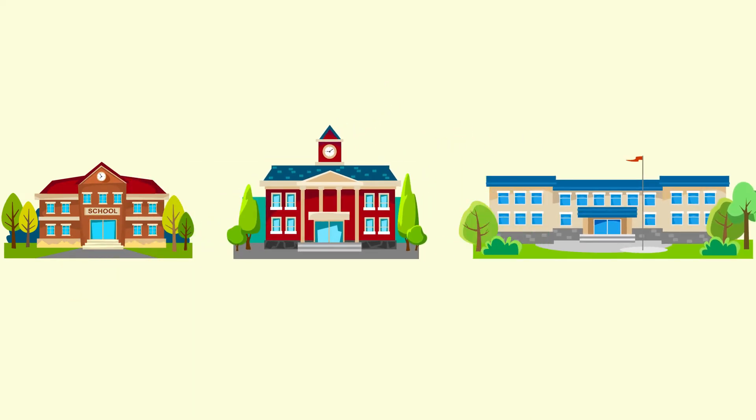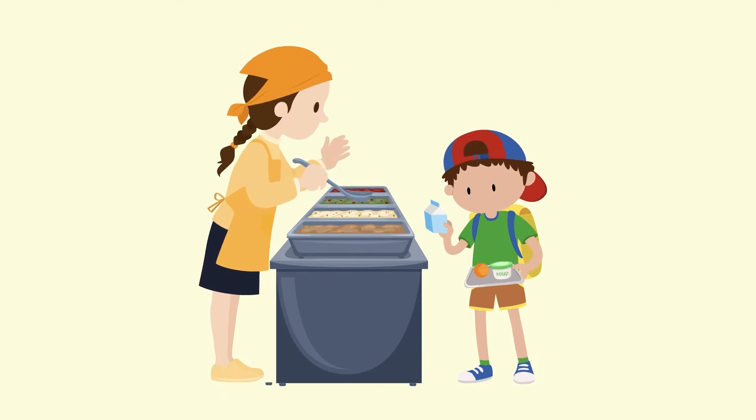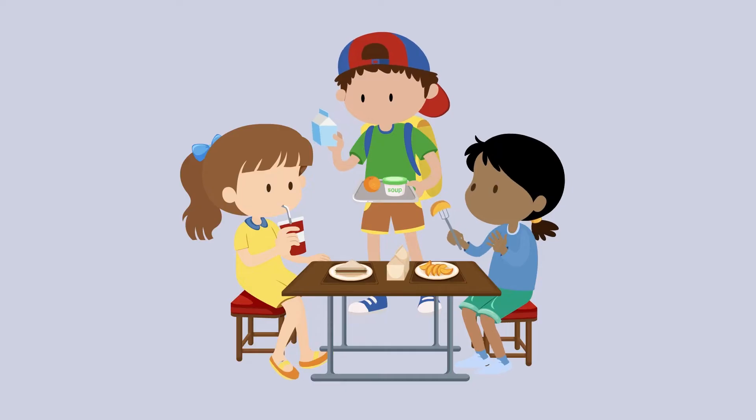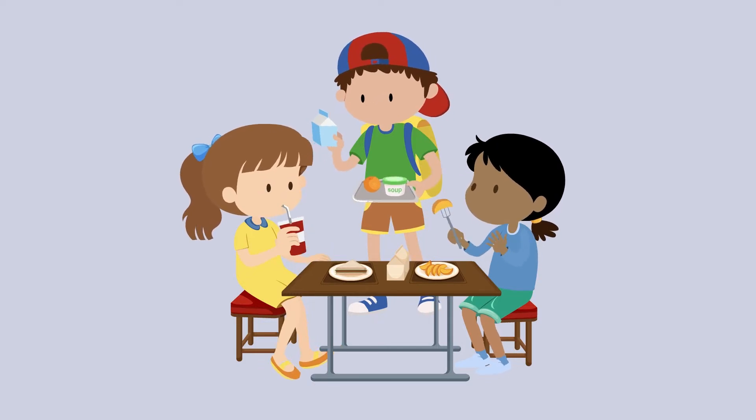Some schools give free meals to all students automatically, so you may not need to fill out any paperwork. Even if your family does not qualify to receive free or reduced-price meals, remember that school meals offer low-cost, nutritious options for all students.